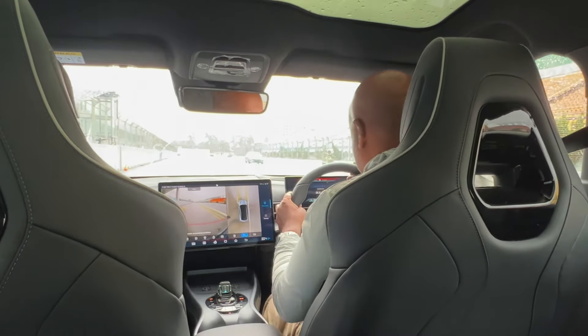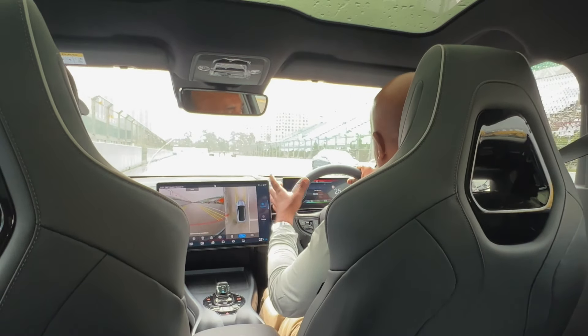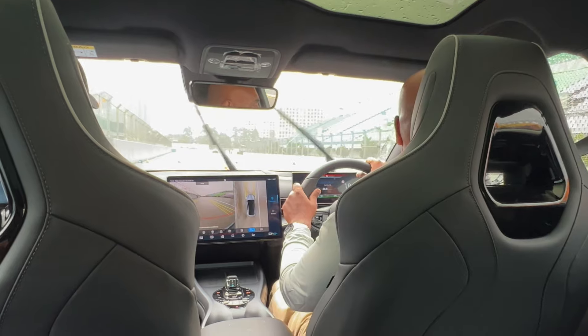We're going one more round to see how quick this family sedan is — or better to call it a sport sedan, because that is very, very fast.